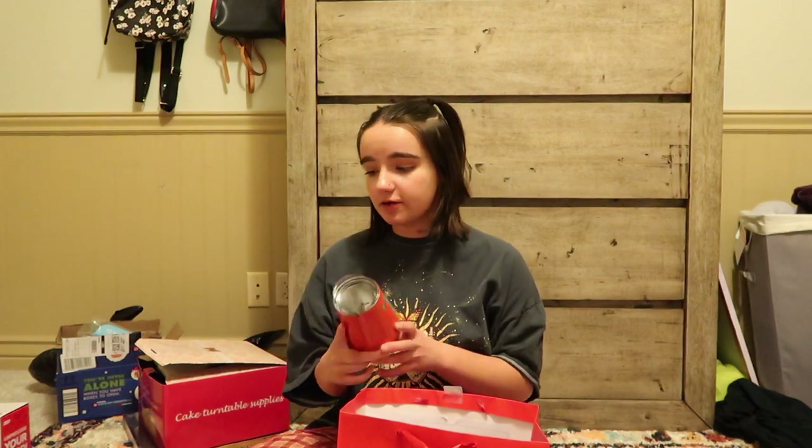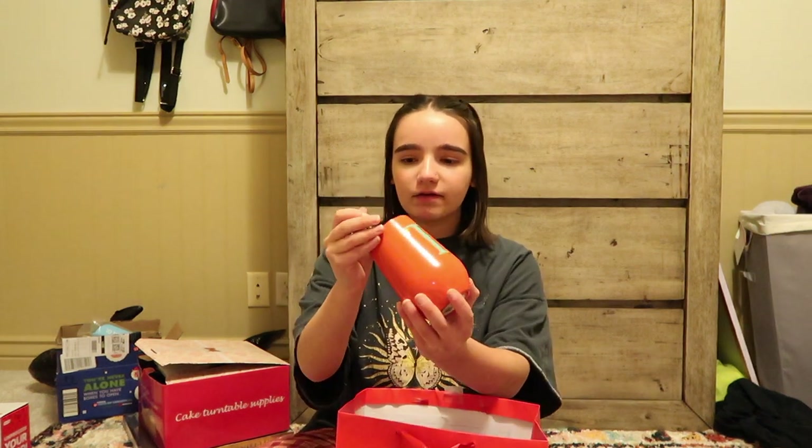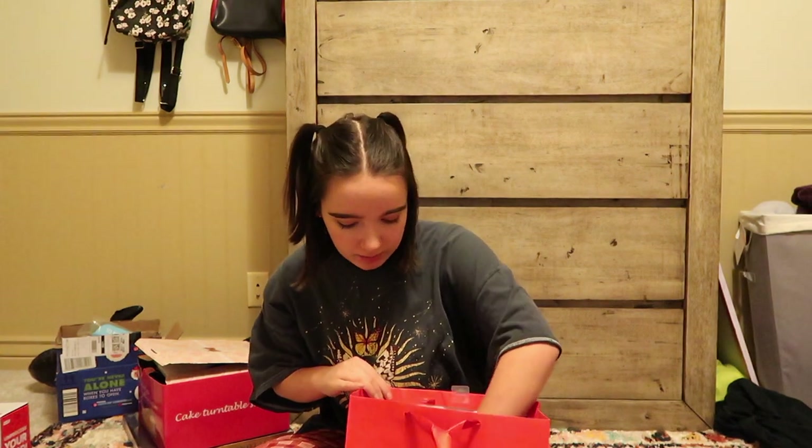I want to point out that the stuff that looks like stocking stuffers — the hygiene items, socks, underwear, candy — my dad and mom went together to get that stuff. There were also two or three things specifically from my dad. I'm pretty sure my dad picked out this cup — it has a T on it, and I love the little straw that fits perfectly. It says 'Hello T' on it.